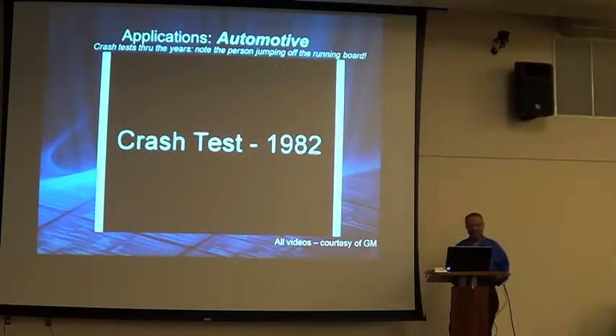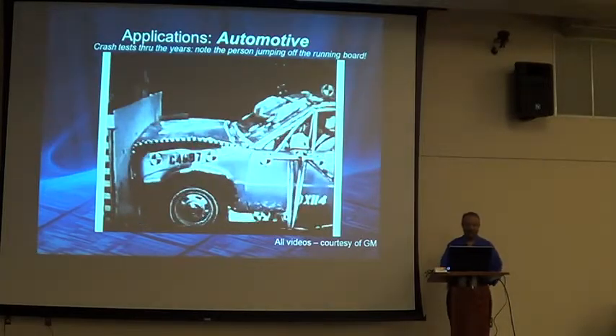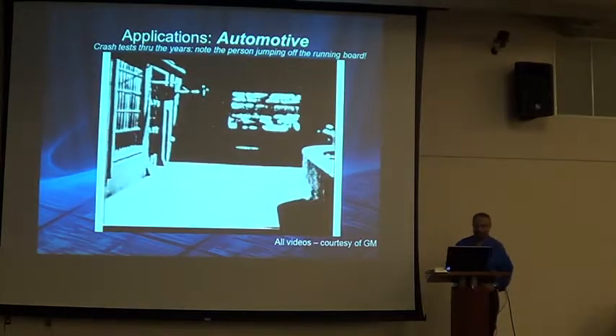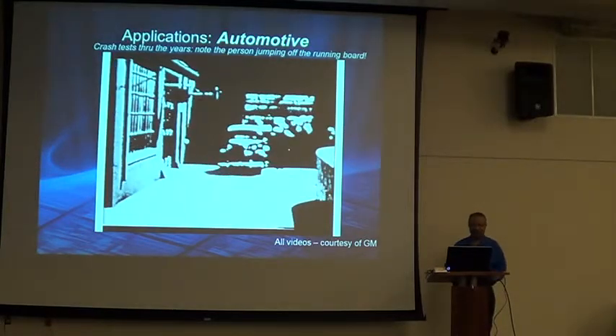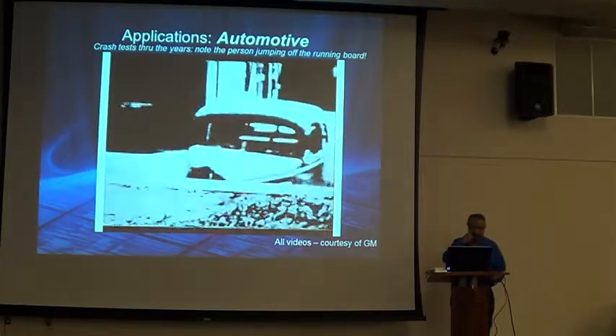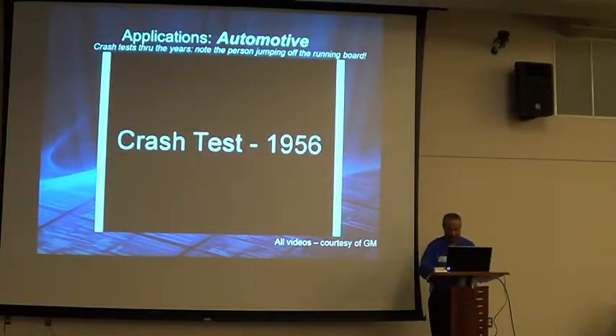And of course you've probably seen this in commercials — the airbag and all that. So let's play this again — I want to see that guy jump off that running board. He was very adept at it. Too bad that simulation has put him out of work, but I think he's happier for it.